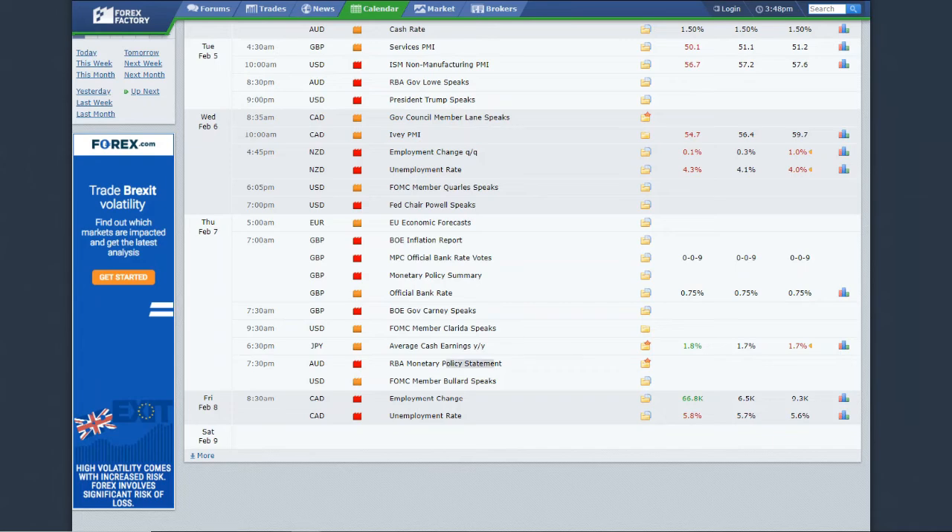We also had the monetary policy statement out of Australia — continued selling off the pair. Strong jobs data out of Canada: their unemployment rate ticked slightly higher, but they created a ton more jobs than expected in January — 66.8K versus the expectation of 6.5K; they created 9.3K in December. So this was a killer month for Canada. I think we'll see this strength continue into next week.